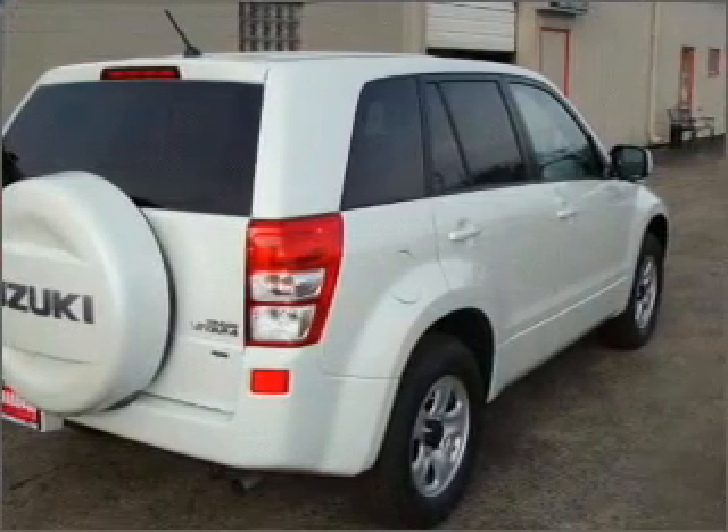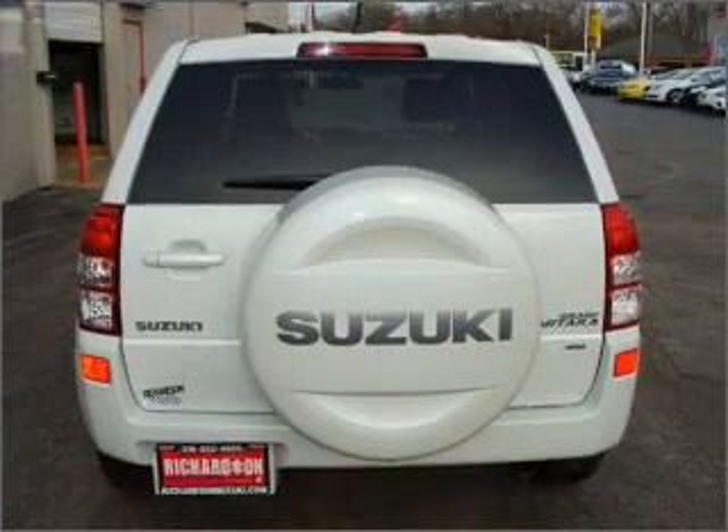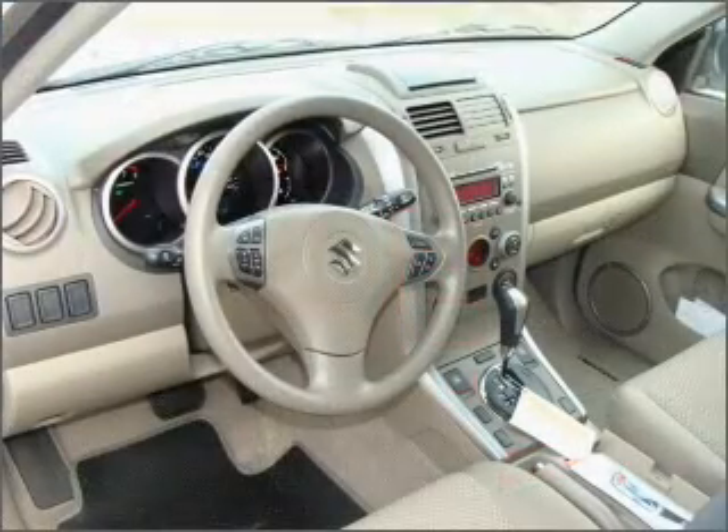Find your way easily with the included navigation system. Premium wheels give a more luxurious look. Anti-lock brakes help you bring your vehicle to a safe stop. Indulge in the comfort of heated seats. Let the sun shine in with a sunroof.